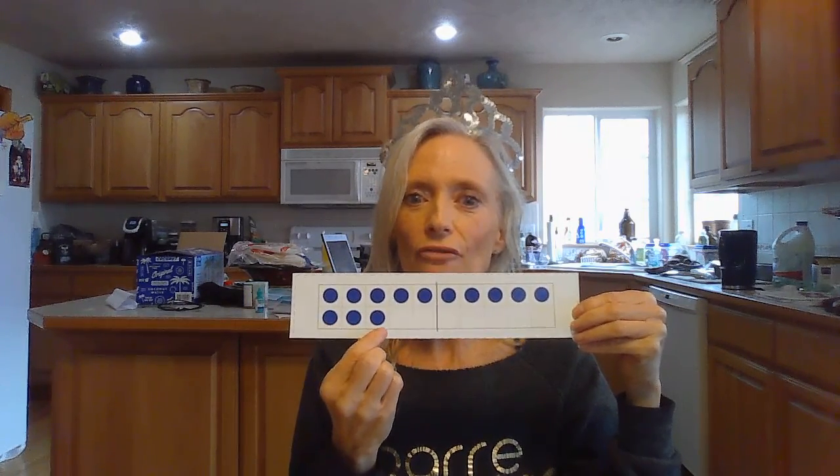Here comes our next one. I bet you're getting really good at this. How many dots in the top row? 10, Mrs. Foster. How many dots in that bottom row? 3. So how many is that all together? What teen number is that? Let's see, it's 13. 10, 11, 12, 13.